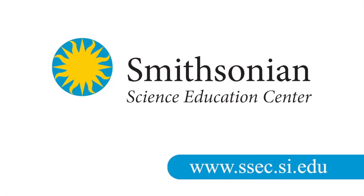To learn more about the SSEC and to become a part of our movement to transform science education, visit our website at ssec.si.edu.